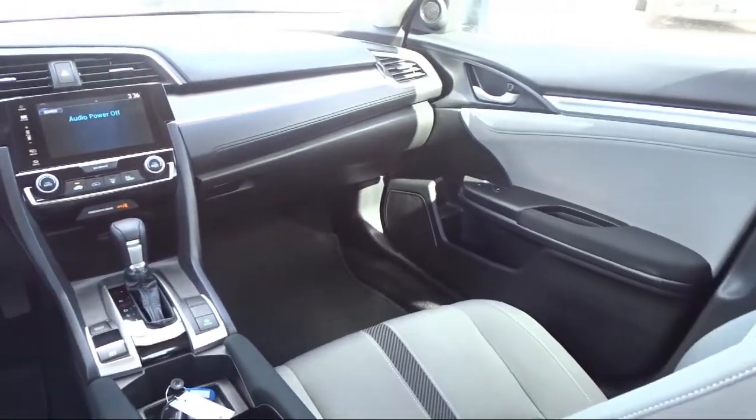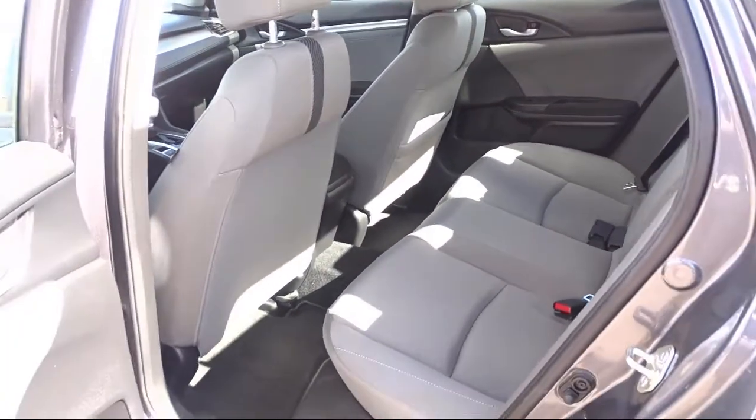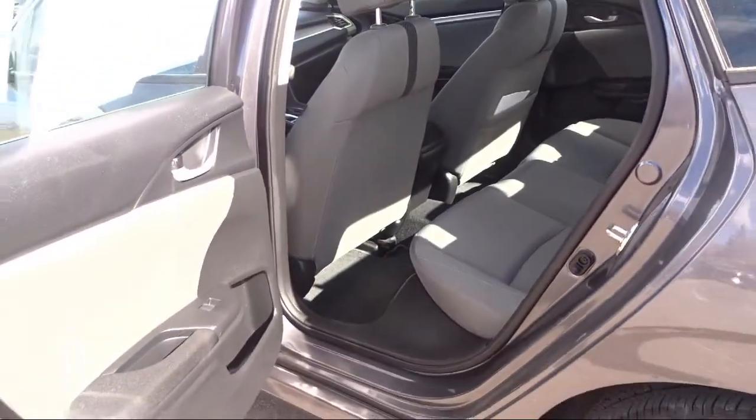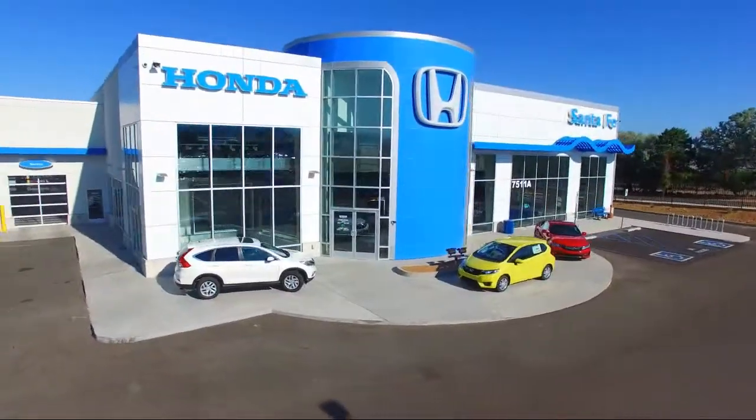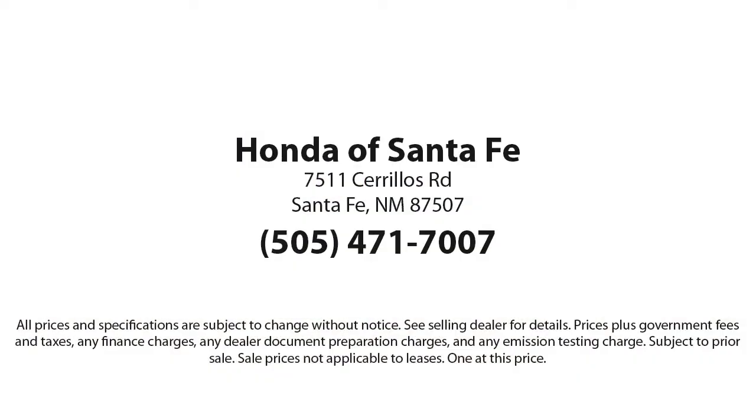We have a friendly and knowledgeable team here to serve you, and we believe that the car buying experience should be as stress-free as possible. So come in today and let us show you our dedication to quality service. We are located at 7511 Cerrillos Road in Santa Fe.